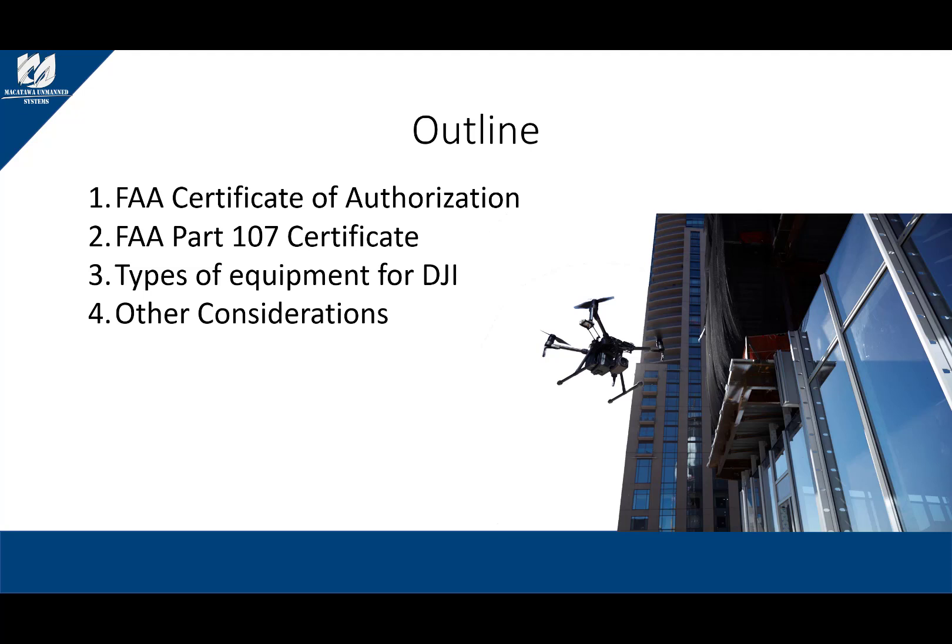We will begin with the FAA Certificate of Authorization and its pros and cons. Next we will talk about FAA's Part 107 certification, as well as its pros and cons. Then we will discuss the different types of equipment available today, to include zoom cameras, thermal imagery, parachutes, and other types of equipment that help support your operations. We will also discuss the basic strategies for purchasing the equipment based on their price ranges. Finally, we will talk about some other considerations your department will want to discuss as a team.